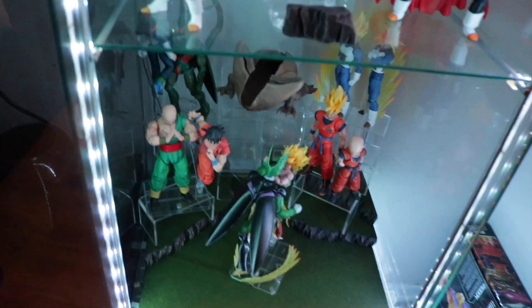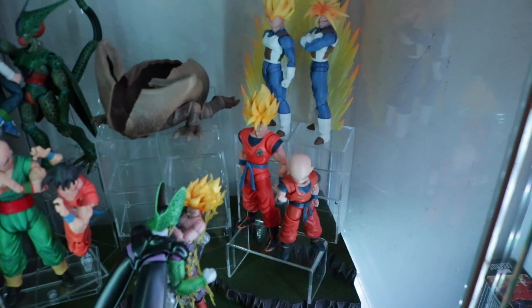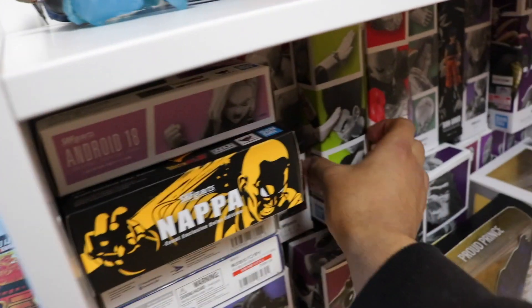Here's the Cell saga, which I just barely finished. I've got Vegeta, Trunks, Krillin, and Goku. The majority of my other SH Figuarts are over here — they're all just clumped together, and I do have a lot of them.